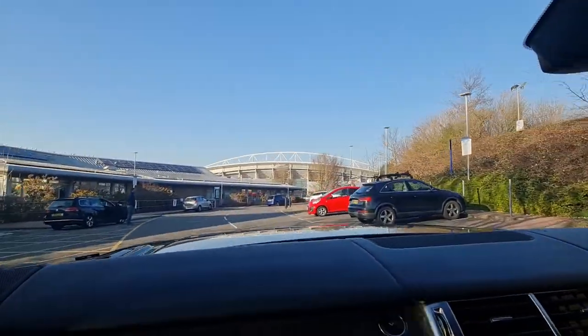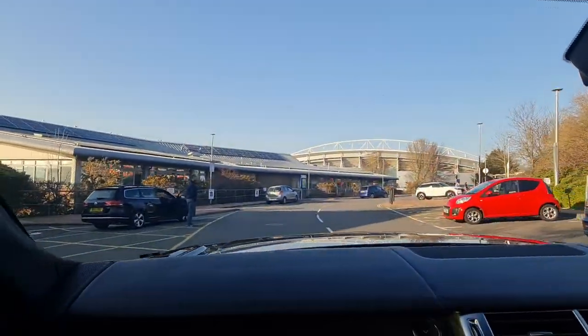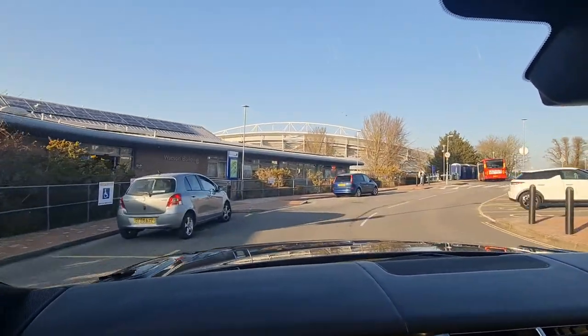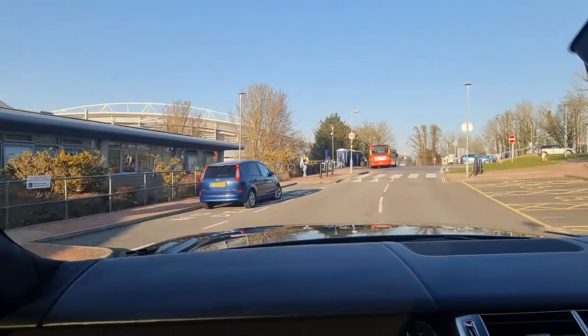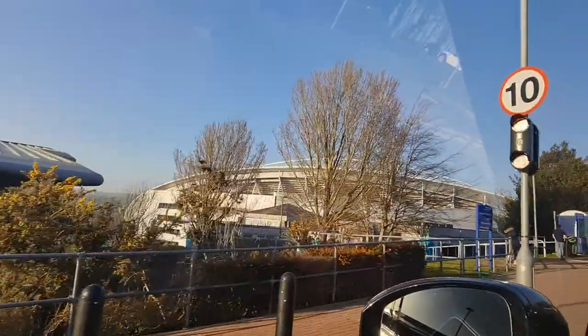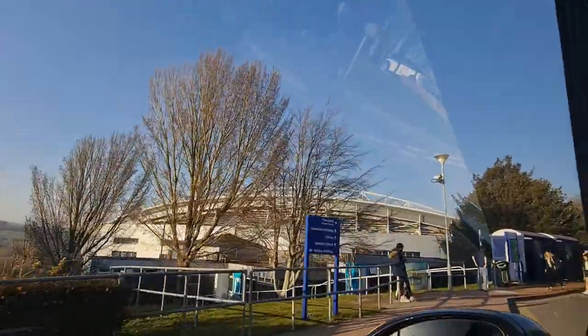This is the Falmer Campus. It is the Sussex Stadium — a Sports Complex. It is a shared complex; Sussex and Brighton share it, along with the local council.